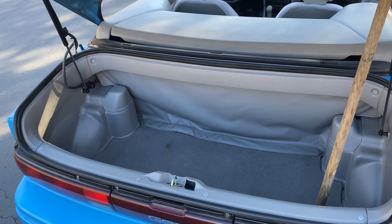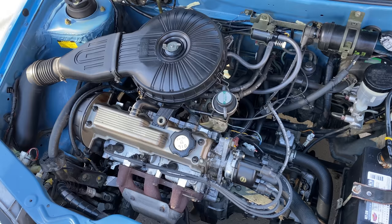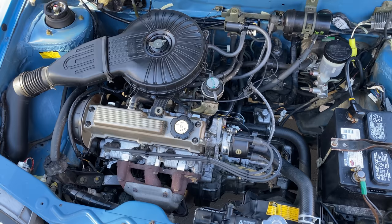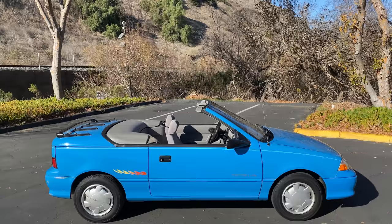Finally, value: this car is sort of an icon for people who love cheap cars. It's not thrilling, but it is kind of a fun throwback, and it's just not expensive — probably a few grand for one of the nicest Metros on the planet. It gets a 6 out of 10, for a total daily score of 18 out of 50. Added up, the Doug Score is 33 out of 100. The Geo Metro convertible isn't great, but it's hilarious, and I'm thrilled I had the chance to review one.